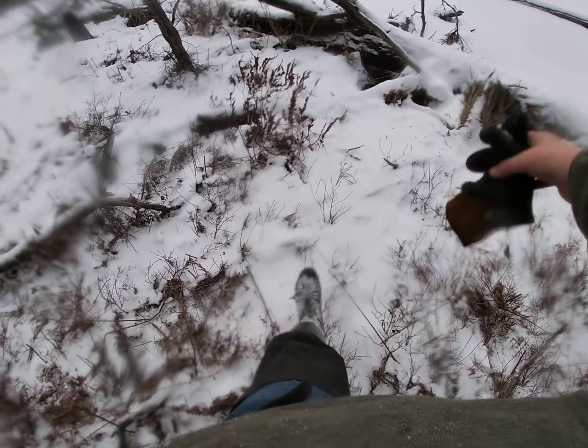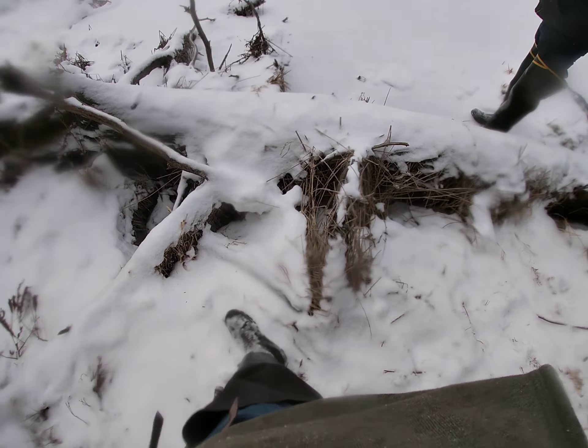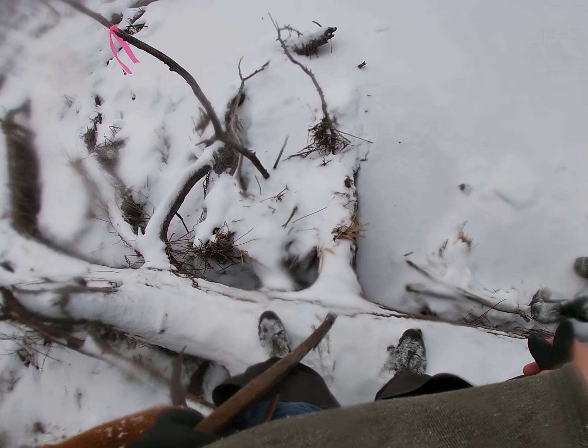All right, we're at the place where we caught the really tiny blackish beaver. It was a really dark beaver. Don't fall in there.